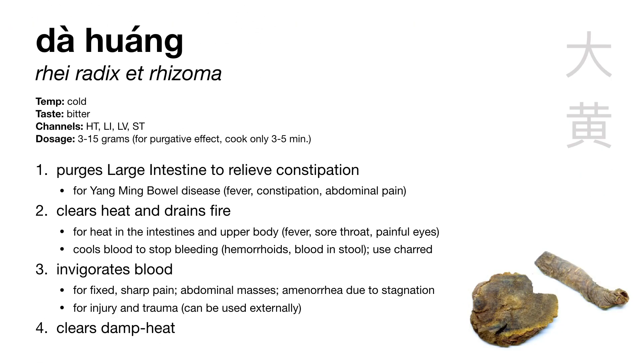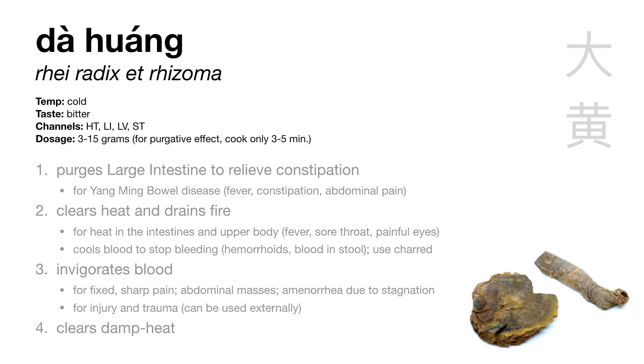First is our purgative: da huang, Rhei radix et rhizoma. Da huang is rhubarb root. Da huang purges the large intestine to treat constipation, and it also clears heat and drains fire. But these two actions kind of go together, because one of our strategies for clearing heat is to drain it out through the large intestine.